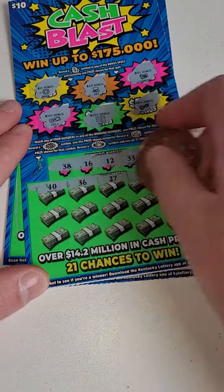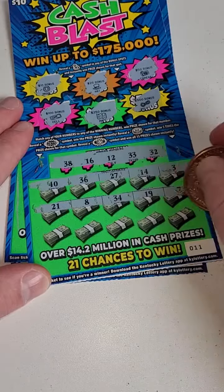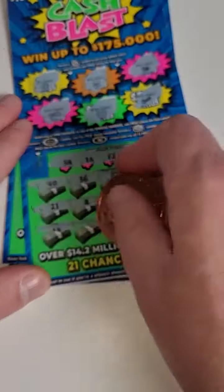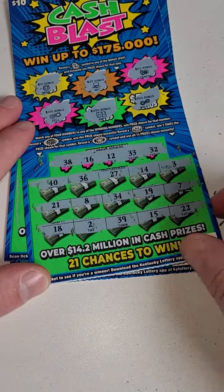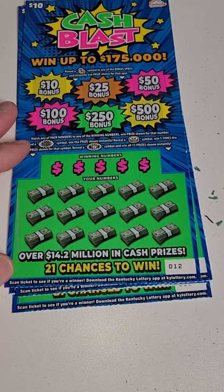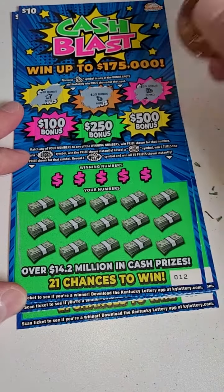We got 40, 36, 27, 14, and 3; 21, 8, 34, 19, and 7; 18, 2, 39, 15, and 22. All right, that one there is a loser. Next ticket — ticket number 12 on the roll. People already beat me to the store this morning when they came out, unfortunately.